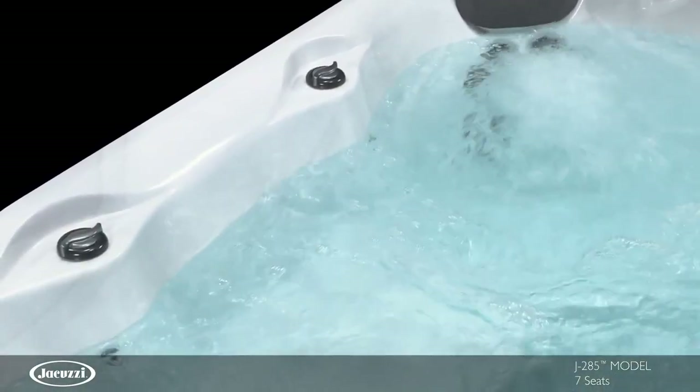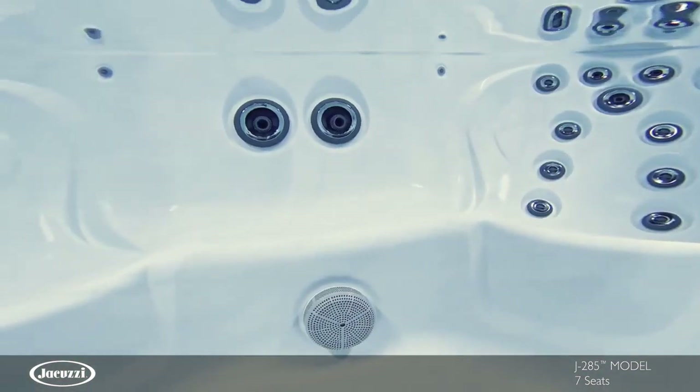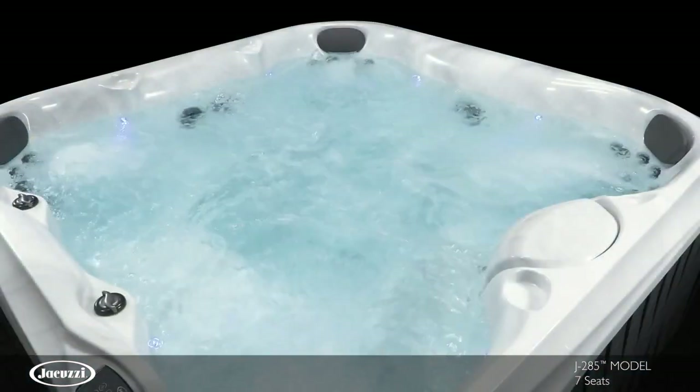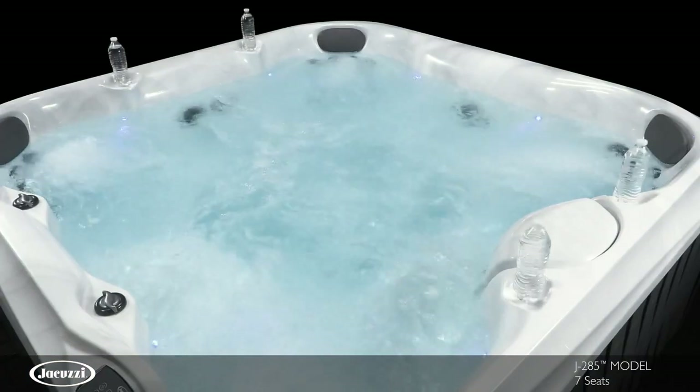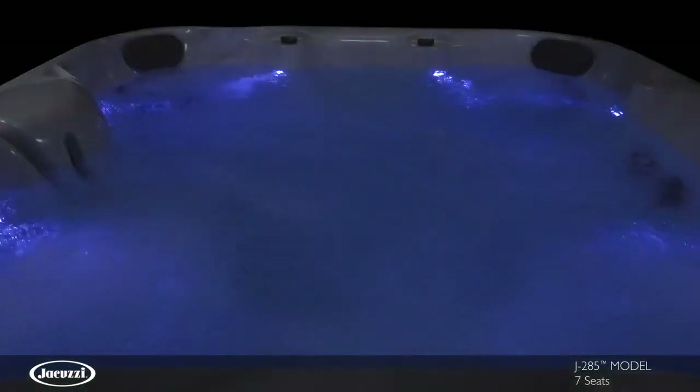Two air controls and proprietary jets are purposefully placed in ergonomic seats for maximum effectiveness. This easy-to-use hot tub also features four cup holders and multi-colored LED lighting to add to the ambience.